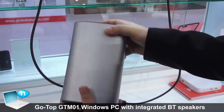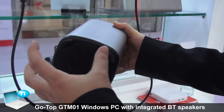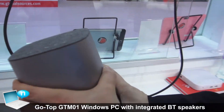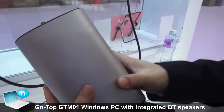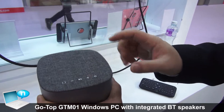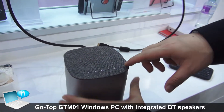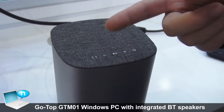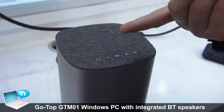Look at the device here — it has a subwoofer, very powerful, and a Bluetooth speaker. The device comes with a matte finish and a fiber cover. There are five buttons: one for power, volume, play, and also to switch to the Bluetooth speaker mode.